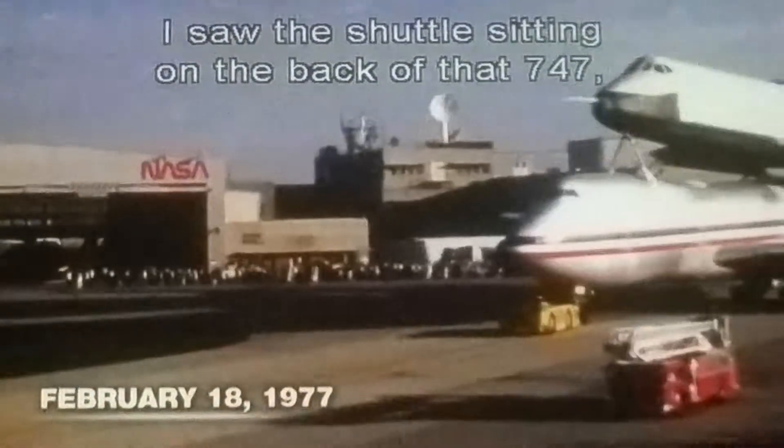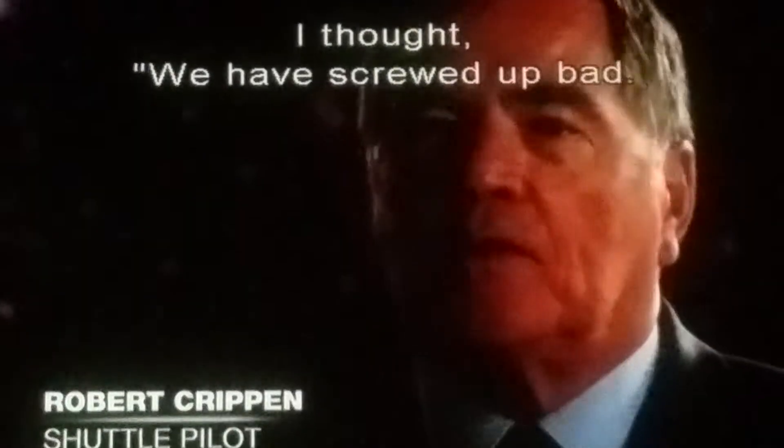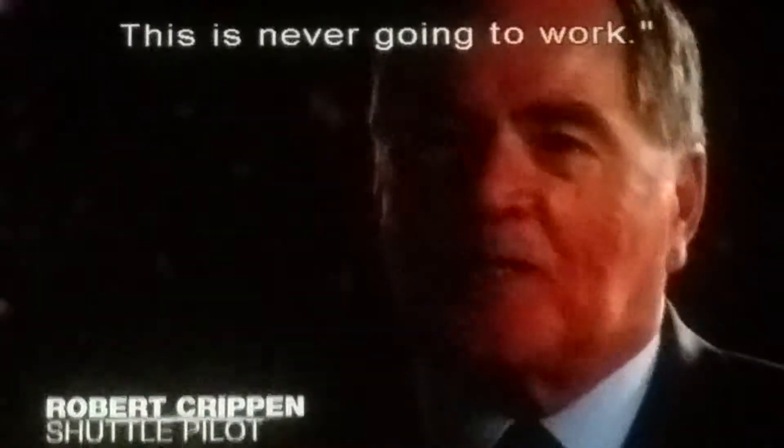The very first time I saw the shuttle sitting on the back of that 747, I thought we have screwed up bad. This is never going to work.